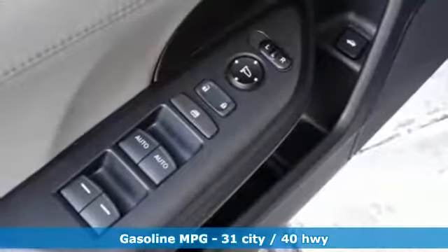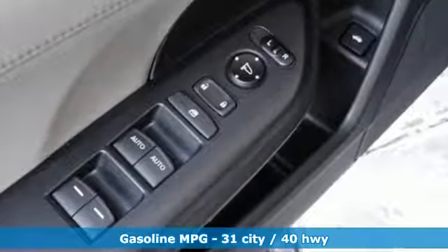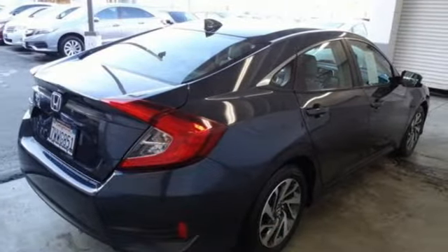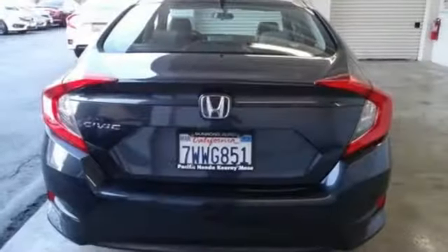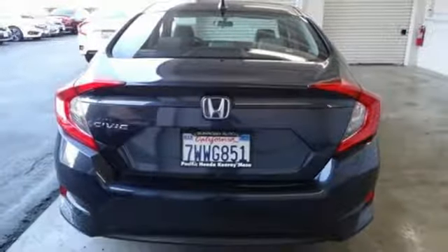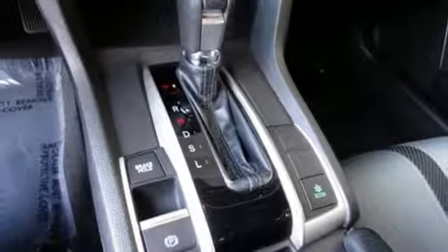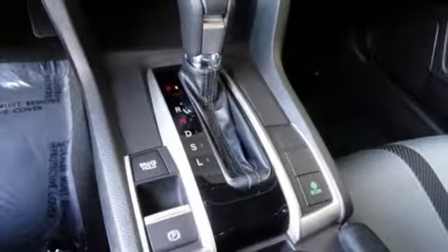External memory control, power heated mirrors, manual tilting steering column, doors and push button start proximity key, manual telescoping steering column, inline four-cylinder engine, power sliding and tilting sunroof, gas pressurized shocks, and continuously variable automatic transmission.